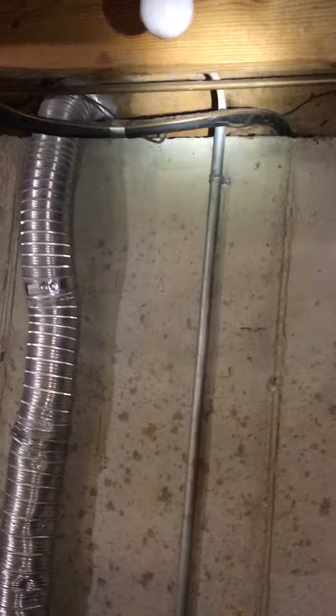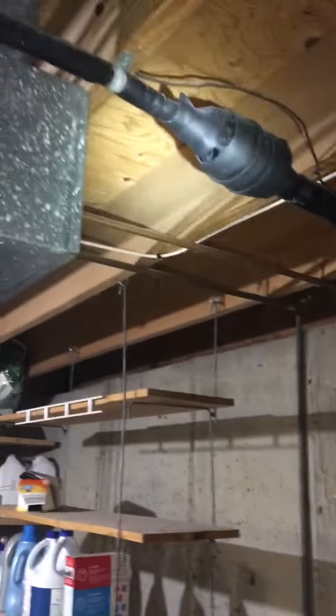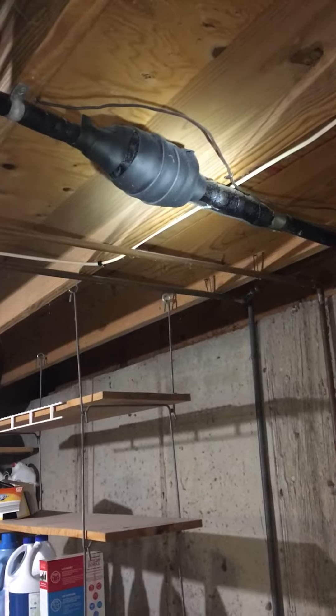Line set looks to be three-quarter by three. Comes up, runs over, runs out, and then the AC sits on a rack out there. Not sure what that is — if that's a dryer, I don't know why it would be insulated. But we'll run new line set anyway.